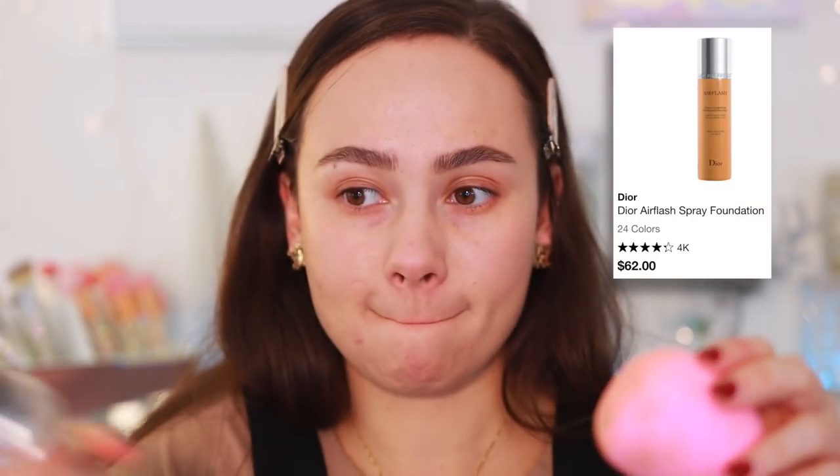The next foundation — you knew I was going to put this in — is the Dior Air Flash Spray Foundation. The finish is very similar to the La Mer but I like this one a little more. It gives such an airbrush appearance to the skin, gets rid of pores, and has the perfect amount of coverage — a little more than the La Mer. It's so lightweight you don't feel it. I like to spray it on a sponge and then apply it to my face.